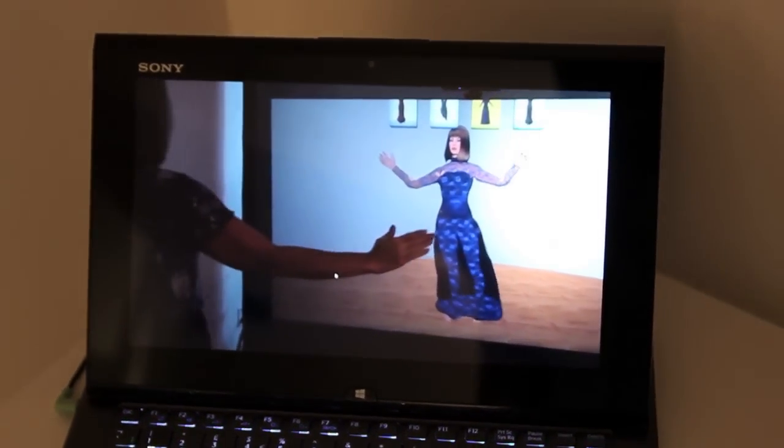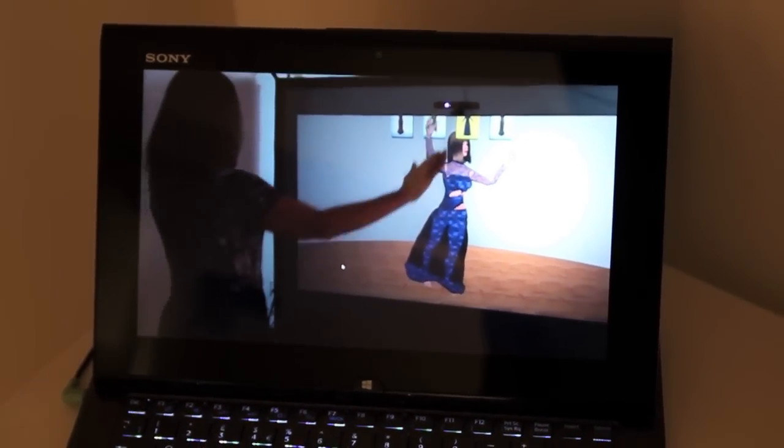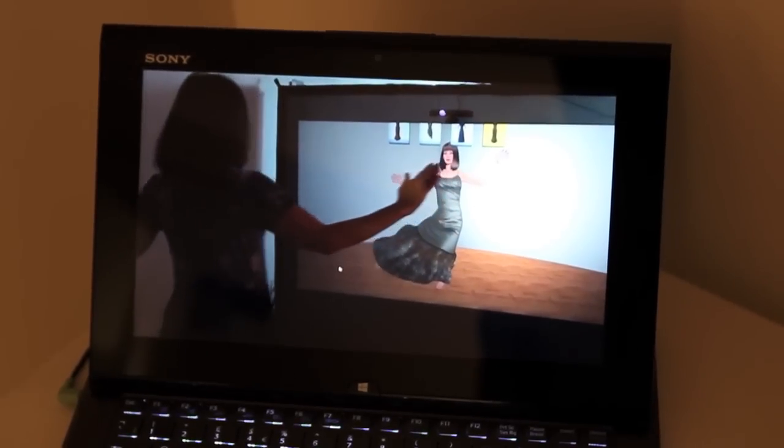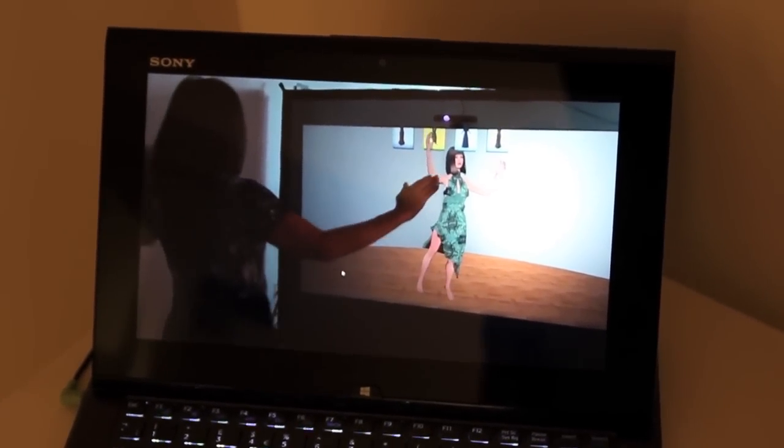This is a demonstration of the Magic Mirror Project. It is a virtual dressing room with a 3D avatar of a consumer. She can try different virtual outfits on.